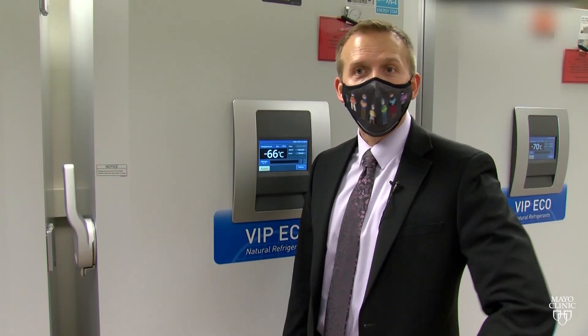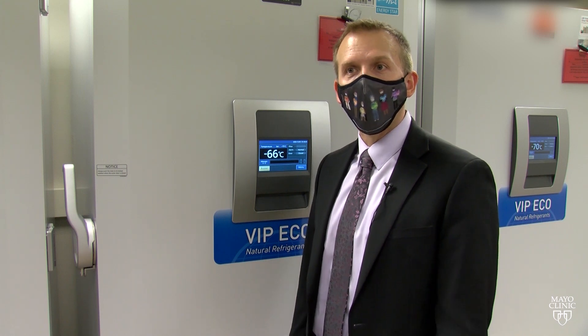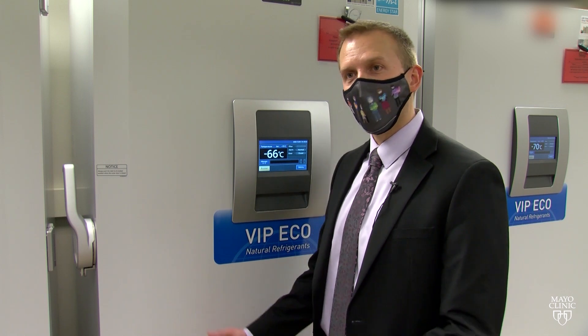On average, the South Pole during the middle of winter is around negative 50 degrees Celsius. The Pfizer vaccine will be stored at negative 70 degrees Celsius — quite a bit colder than the South Pole in the middle of winter.